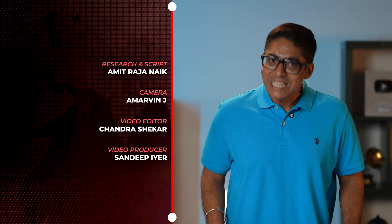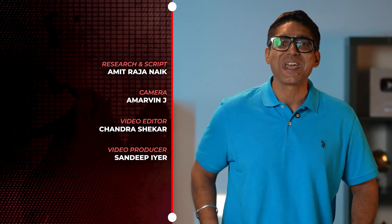This is Front Page by AIM-TV. Like, share, subscribe, and always remember: think AI, think chips, think AIM — and keep chipping away.